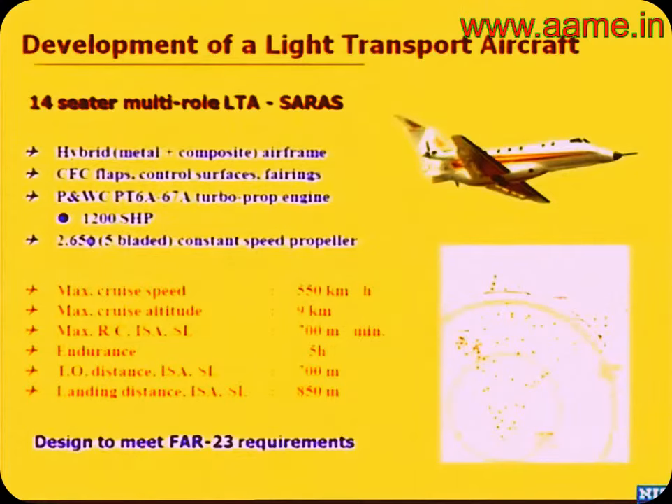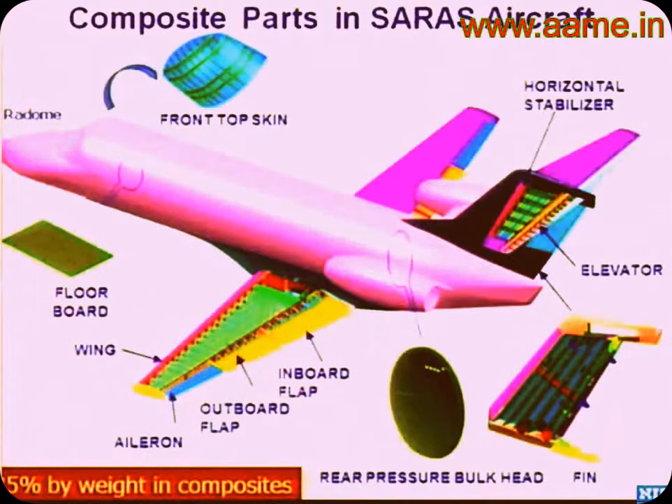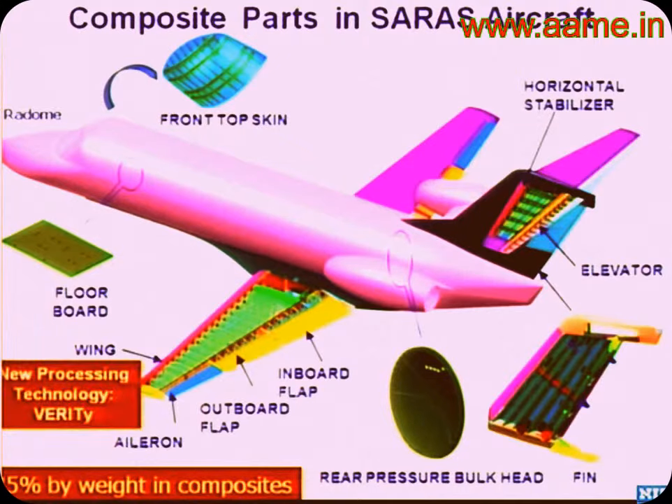Moving from LCA to the Saras 14-seater aircraft, we started with the control surfaces. Because of weight challenges, the entire empennage and wing were converted to composites. Generally, composites are made using pre-pregs and autoclave molding — the part goes into an autoclave, which is essentially an oven pressurized to seven bar. These autoclaves are expensive, and in civil aircraft, cost is a major driving factor.